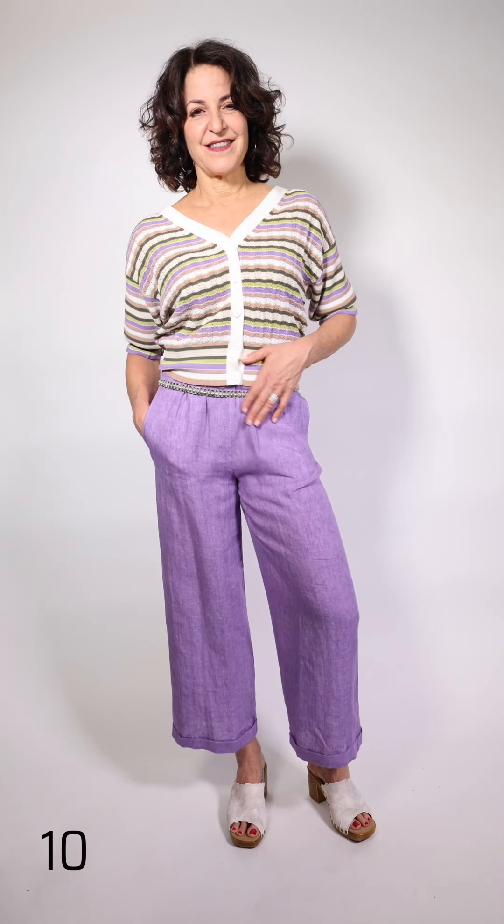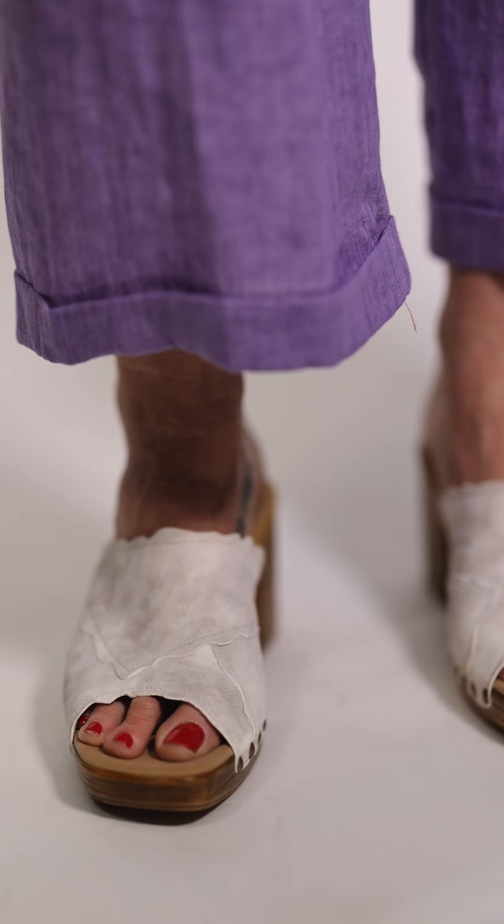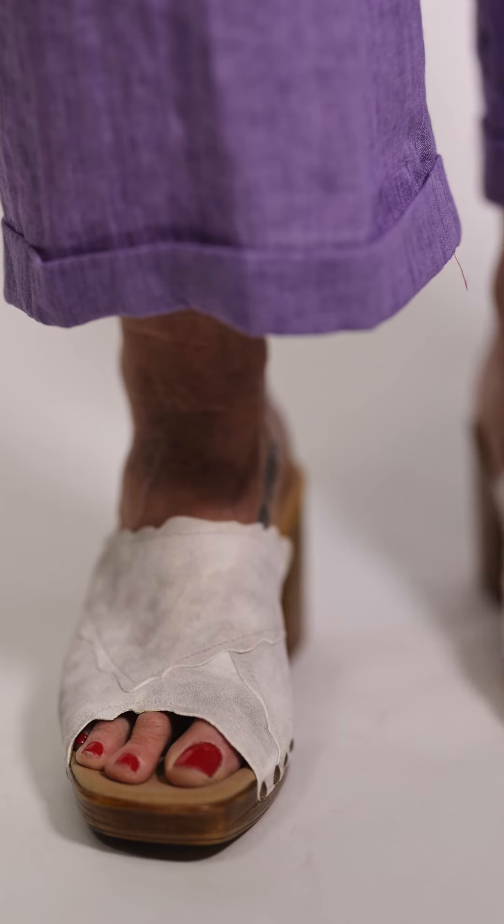Sherry's wearing this fun look by Mirella — linen pants in purple. Purple and yellow are a big color for this season. Along with that she's got a sparkly little belt, and the top is by Mirella. The nice thing about this little top: it can be a short cardigan and you can put it over a dress, or just wear it as a top. It's got a longer sleeve and a great V in the back as well as the front — lots of uses.